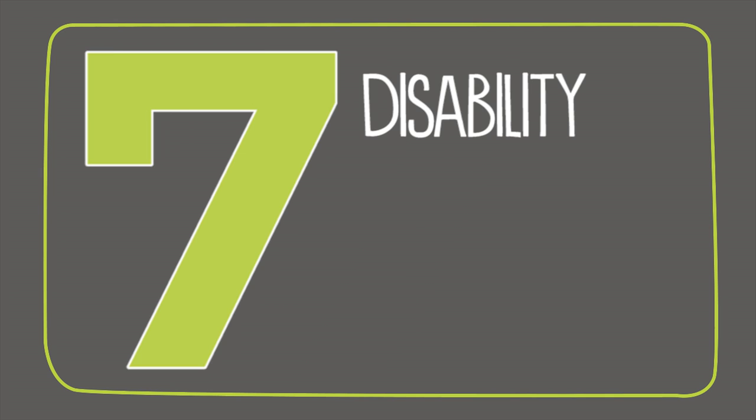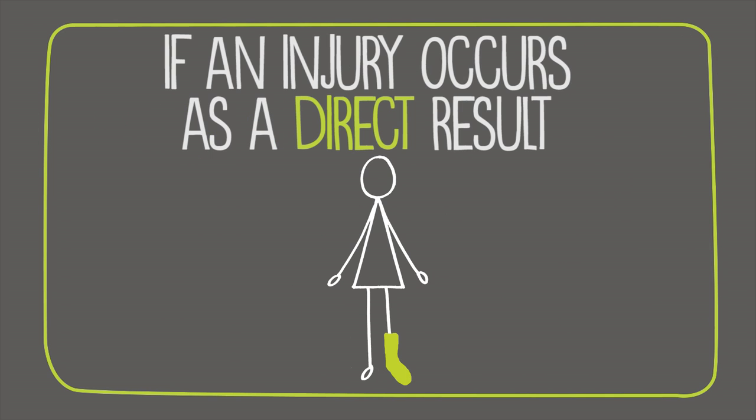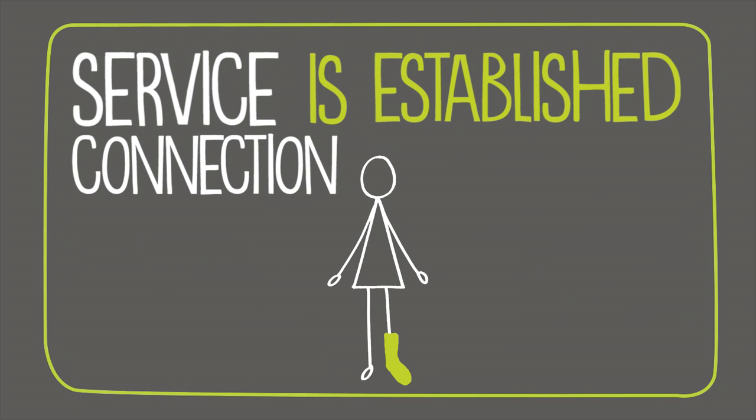Last is disability through VA vocational rehabilitation. If an injury occurs as a direct result of an employment training program through the VA, service connection is established.